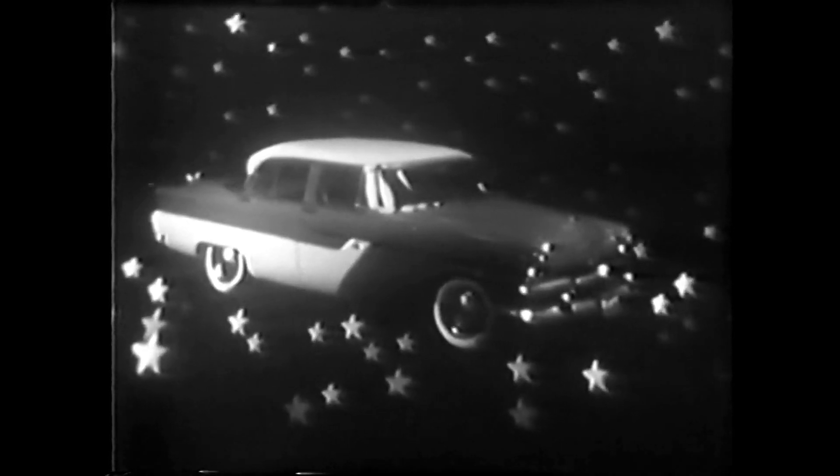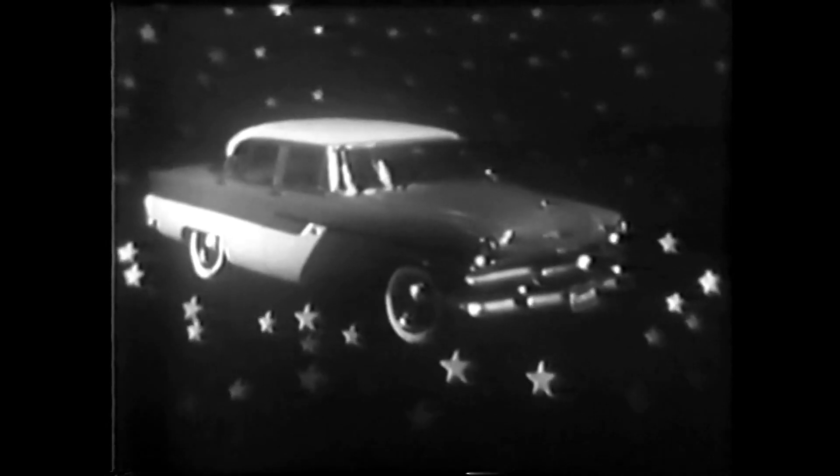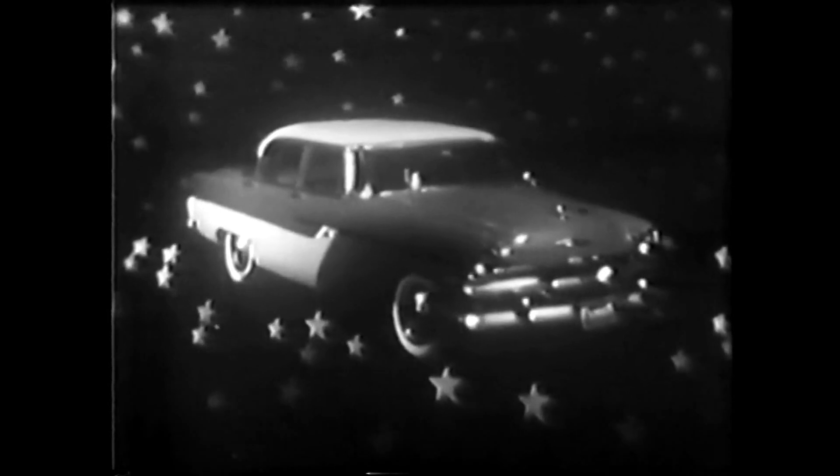See this Plymouth Belvedere, one of the great new cars of the forward look. Take a really good look, because I'd like to have you try and tell the difference between this Plymouth and the one you're about to see.